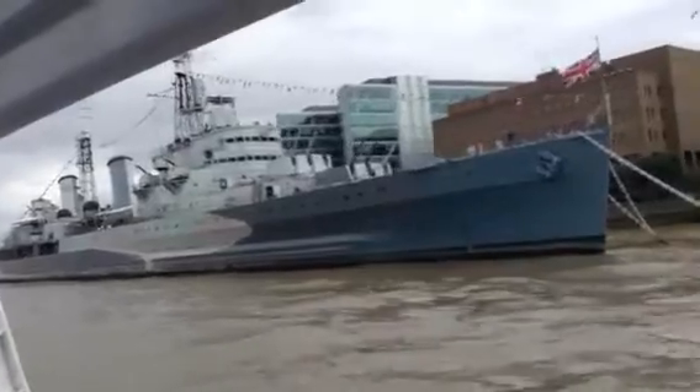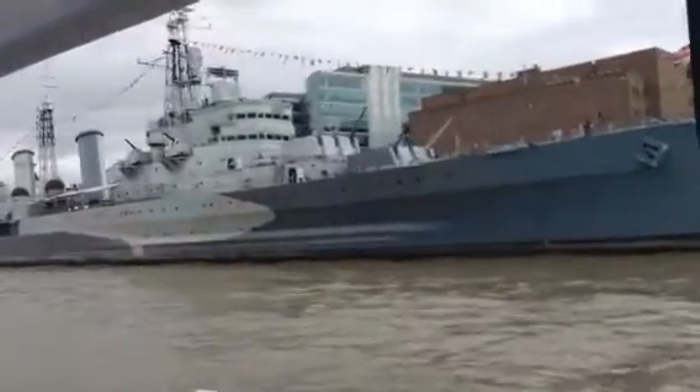The next pier is Tower Millennium. Disembark here for the Tower of London.